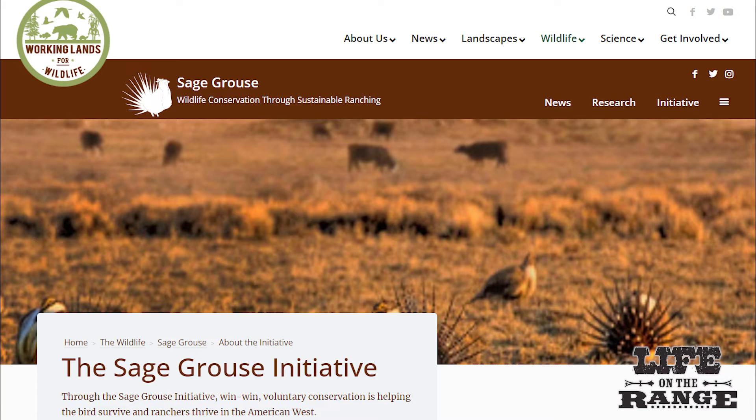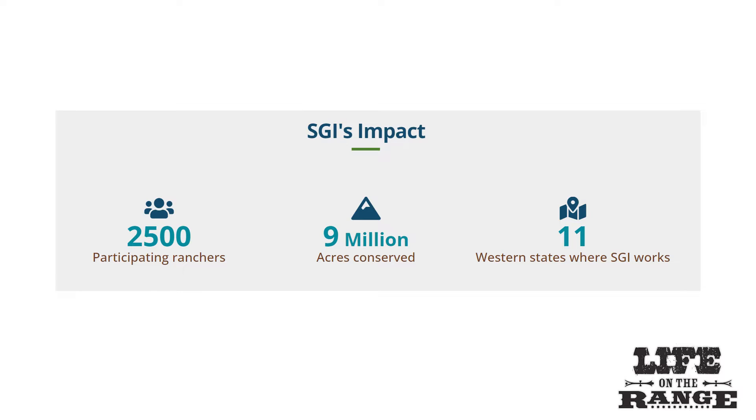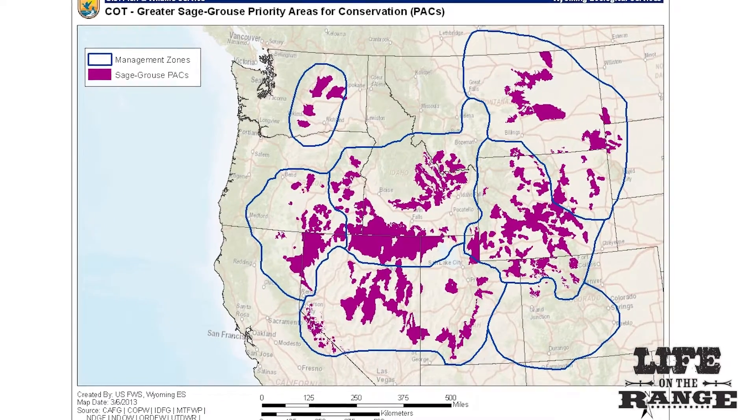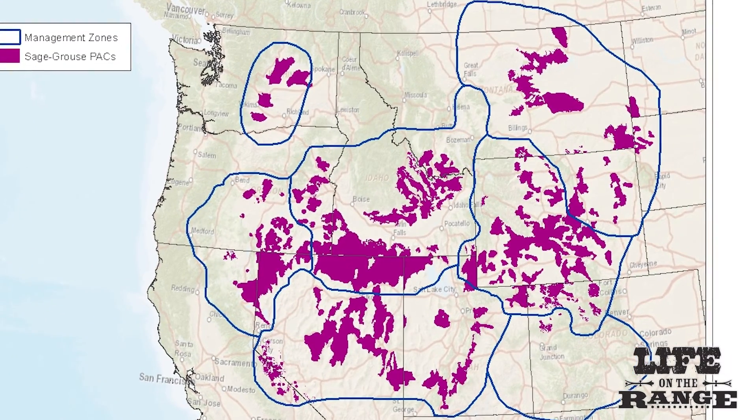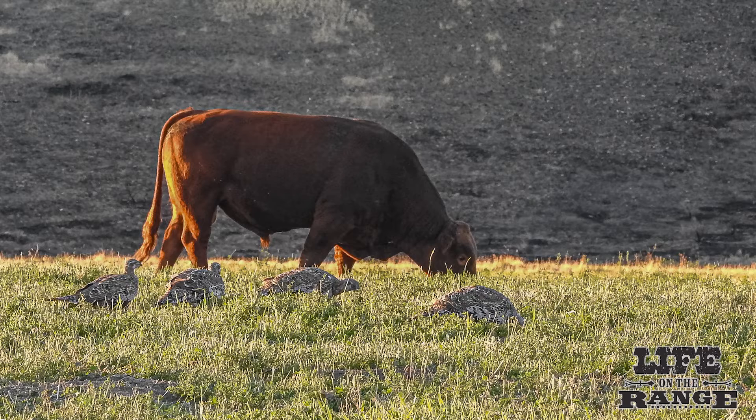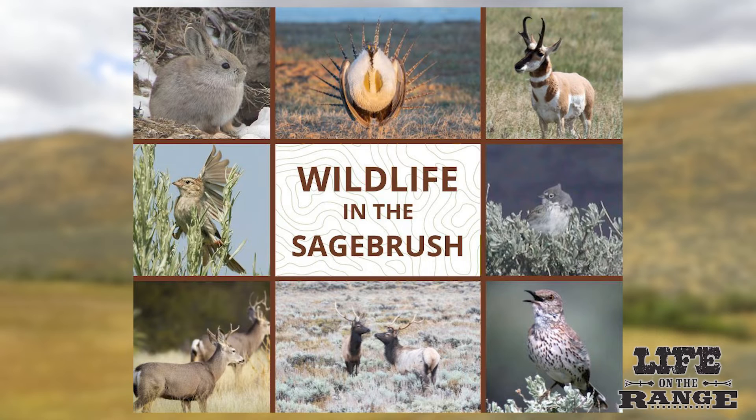The value of irrigated meadows on private ranch land for sage grouse led the Sage Grouse Initiative and Working Lands for Wildlife to partner with 2,500 ranchers to enhance wildlife habitat on 9 million acres of private land in 11 western states, with farm bill funding. The habitat improvement projects are benefiting sage grouse, livestock, and wildlife, officials say.